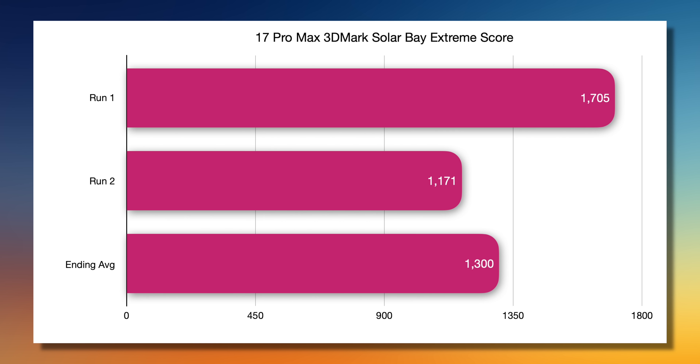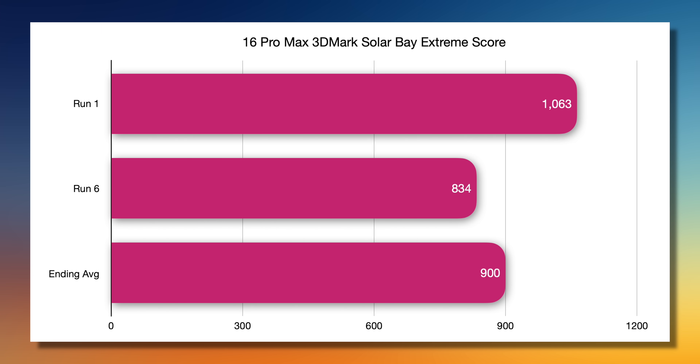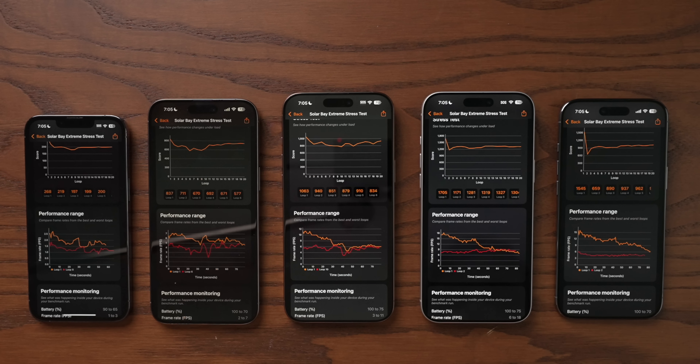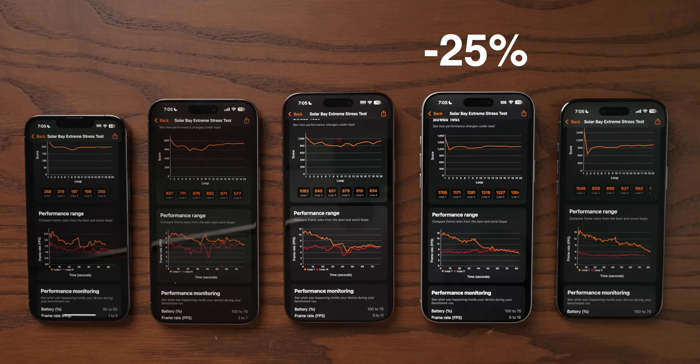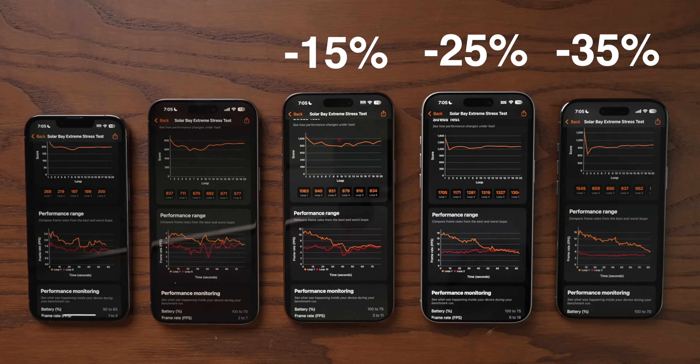The 17 Pro Max starts at 1705 and then dips down and recovers, finishing around 1300. The 17 Air starts at 1545, dips and recovers to about 1000. Compare that to the 16 Pro Max, which starts at 1063 and finishes around 900, and the 15 Pro Max, which starts at 837, finishing around 740. The 17 Pro Max drops by 25% from start to end, while the Air drops by 35%, whereas the 16 Pro Max only drops 15%, and the 15 Pro Max 12%. The point being that these new chips can run really, really fast, but they throttle more over time.